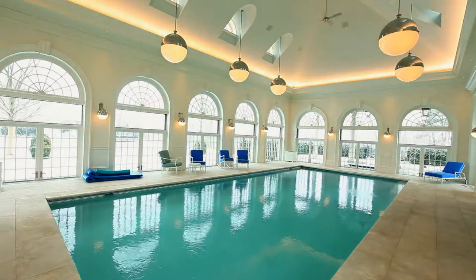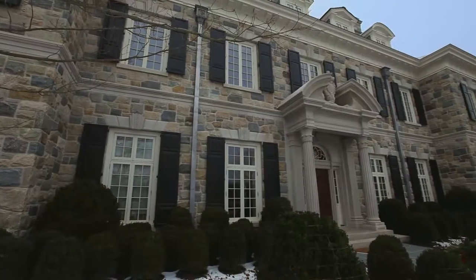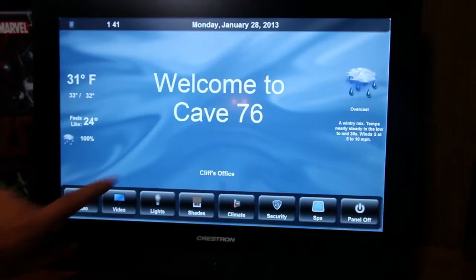Cave 76 was a short Mel Brooks film that he did with Carl Reiner, I believe. And we also have on the touch panels in the middle, 'Welcome to Cave 76.' And if you press on that button, it plays a little wave file.